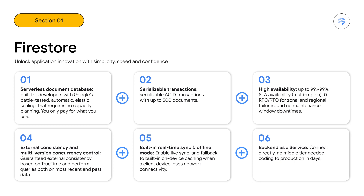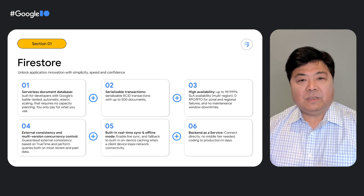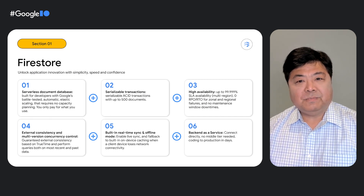Firestore also has guaranteed external consistency and multi-version concurrency control that enables you to perform queries on both past and the most recent data. It has a back-end-as-a-service feature that lets you connect directly and securely to the database, making middle tiers optional. Firestore has built-in real-time sync with on-device offline caching and an ecosystem of integrations to enable faster results with familiar SDKs, and native integrations with Google Cloud, Firebase, and third parties via extensions.